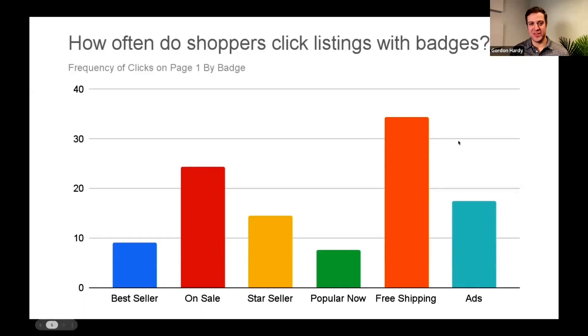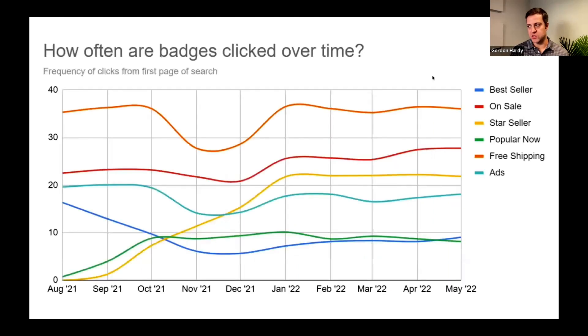The next step was to look at what this breakdown looks like over time. Using the same time range and color coding — free shipping still in orange — a couple of interesting things emerge. The Star Seller program started in September 2021, and you can clearly see that on the chart: the frequency of Star Seller listings being clicked ramped up over time. That could be because more sellers achieved Star Seller status, or because Etsy adjusted the criteria partway through the rollout.